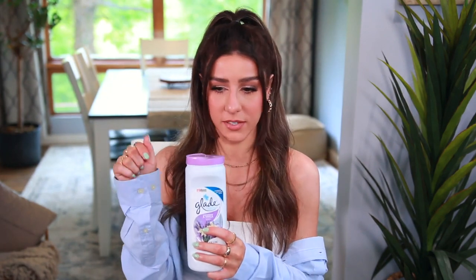Next up is a home item. If you have carpet, you need this — and you can even use it on furniture like your couch, any type of fabric. This is from Glade: the lavender and vanilla carpet and room refresher. I always do this before I run the vacuum, and I'll sometimes use it on area rugs too. It smells so good — a little bit goes a long way. If you have pets, this is a great odor eliminator. It came in a two-pack off Amazon, and I highly recommend it.